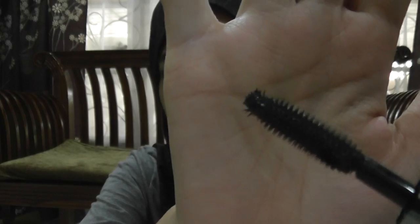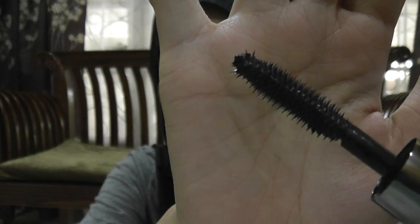The next one is the They're Real mascara. No doubt this is one of their best mascaras — it's like hot stuff right now. This is not a full size, it's a travel size. This is the brush — see.